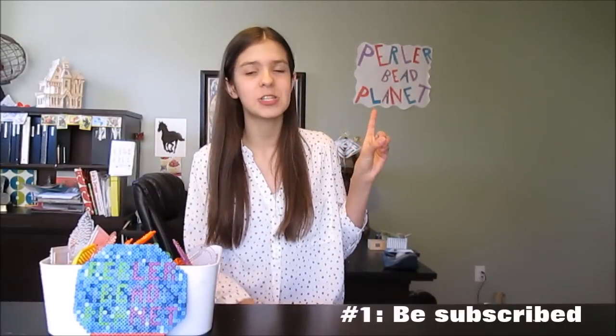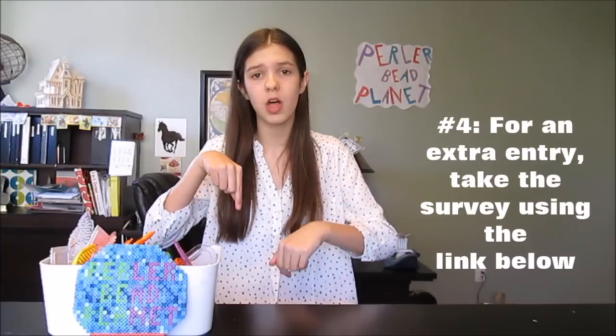There are a few rules to enter this giveaway. Number one, you have to be subscribed to this channel, Pearlaby Planet. Number two, you have to like this video. And number three, you have to comment down below "enter me," just because it makes it so much easier to record your names. The fourth and optional rule to enter for an extra entry is to take the survey in the link below in the description box and you will get an extra entry.